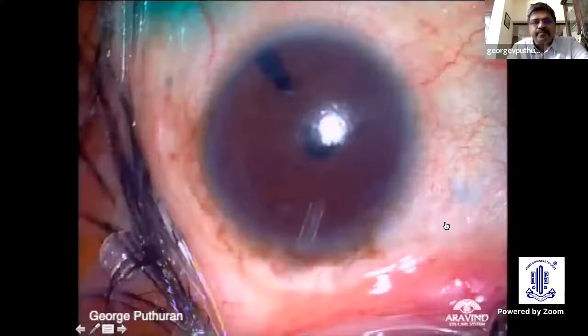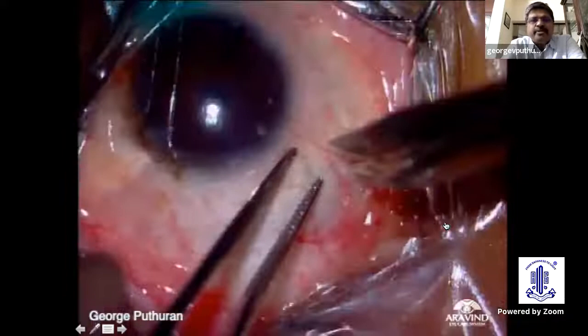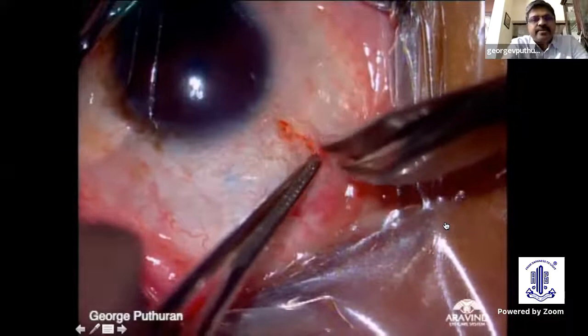So we planned a repeat tube — here are a few surgical tips. The important aspect is to have very good exposure. 7-0 silk is what we use. For a supranasal quadrant, if you place your traction a little towards the temporal side of the cornea and clamp it towards the temporal side, you can get very good exposure of the supranasal conjunctiva.